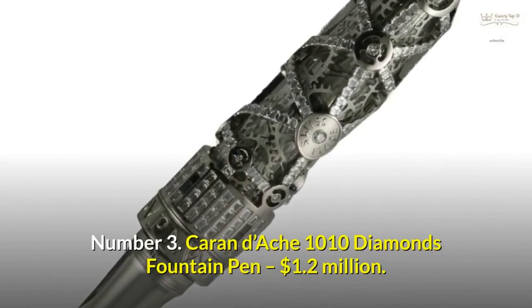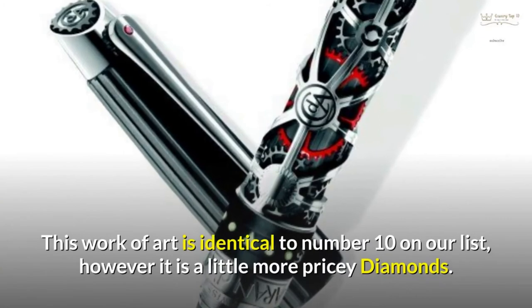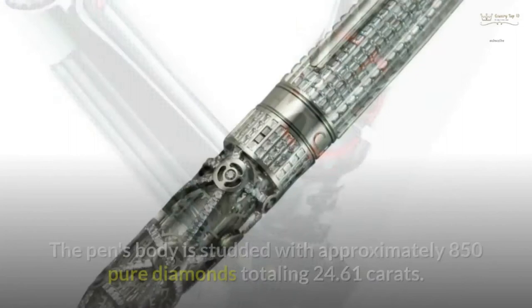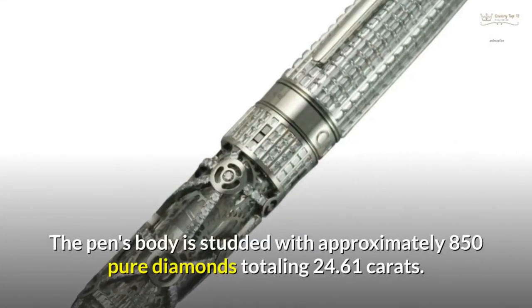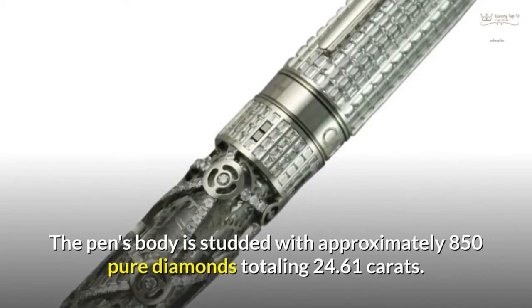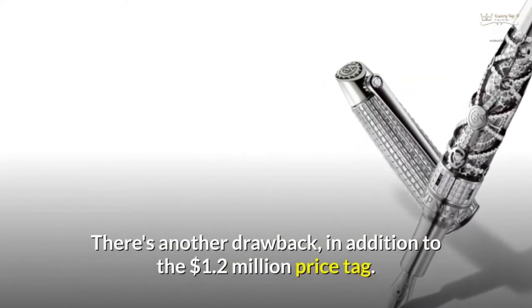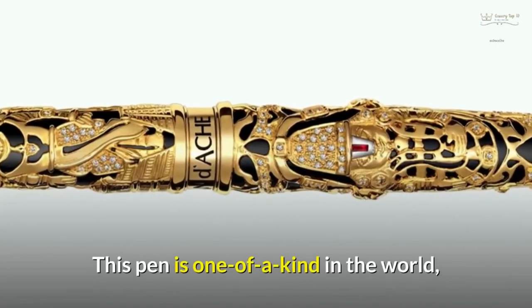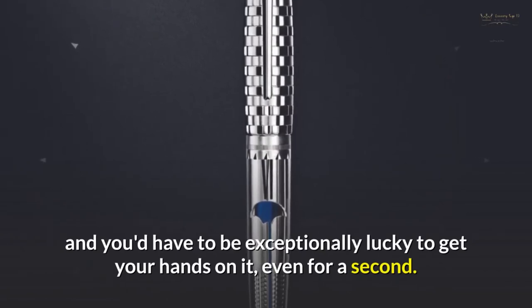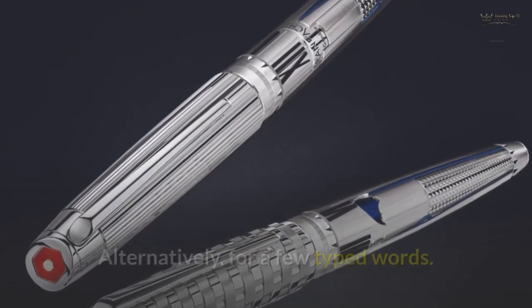Number 3: Caran D'Ache 1010 Diamonds Fountain Pen — $1.2 million. This work of art is identical to number 10 on our list, however it is a little more pricey. The pen's body is studded with approximately 850 pure diamonds totalling 24.61 carats. In addition to the $1.2 million price tag, this pen is one of a kind in the world, and you'd have to be exceptionally lucky to get your hands on it, even for a second.